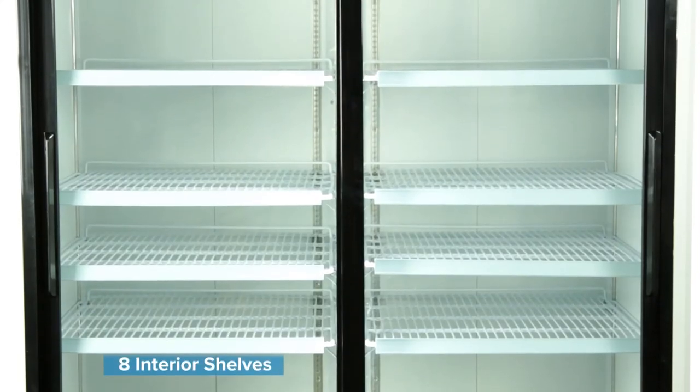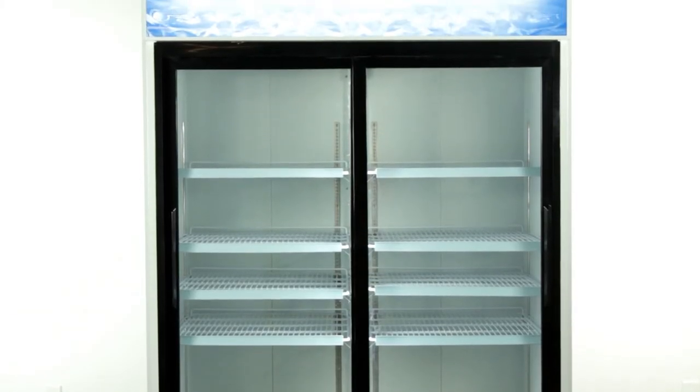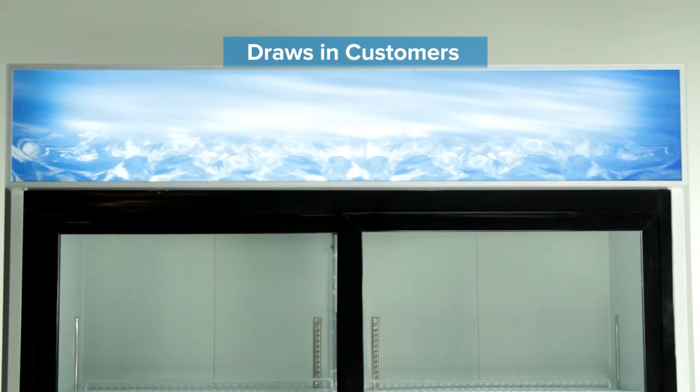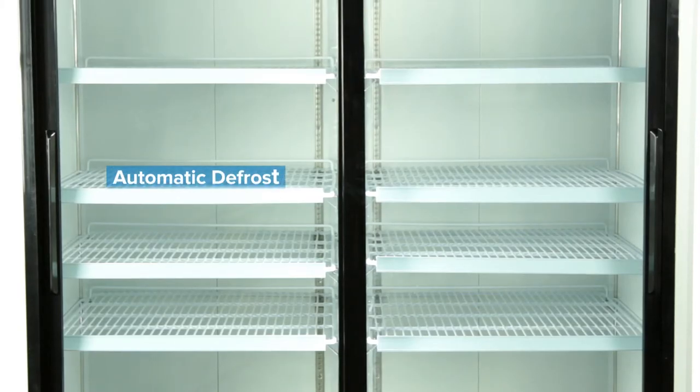They also have eight interior shelves that can each hold 90 pounds to accommodate large quantities of stock at a time. A lighted top panel draws customers to your merchandising area from a distance, and a convenient automatic defrost prevents ice from building up on your foods.